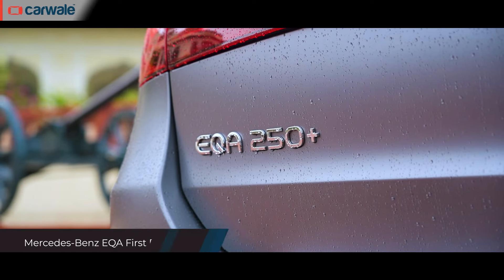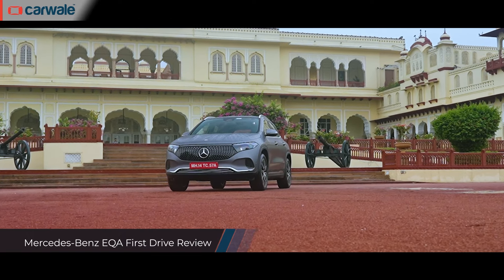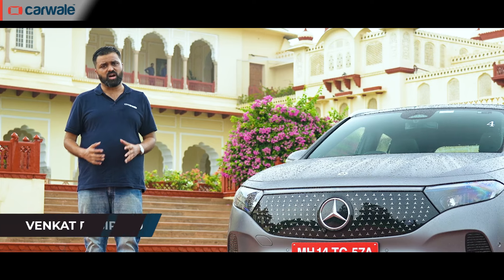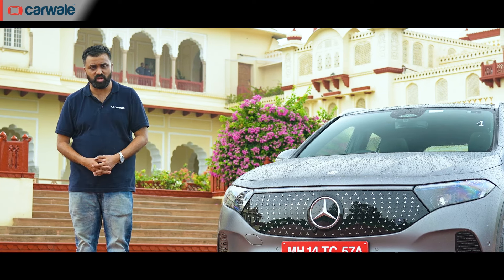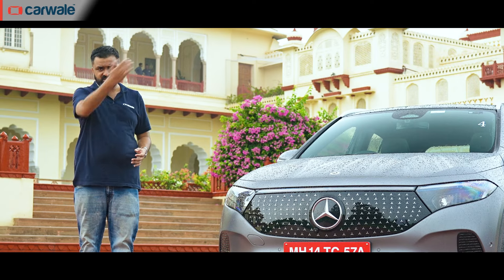Mercedes-Benz is expanding its electric strategy in India, this time at the entry-level end with the EQA. As the name suggests, it's an EV version of the GLA crossover and is the smallest and lowest-priced electric Mercedes-Benz you can buy in India today. We have the car with us, we'll drive it, tell you about its features, and also tell you how it stacks up against its biggest rival, the BMW iX1. Let's get started.